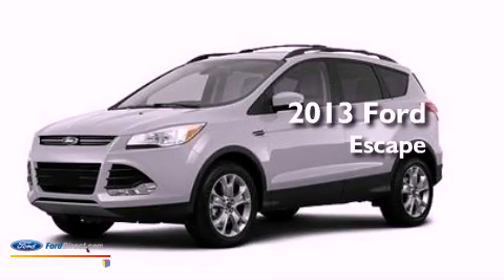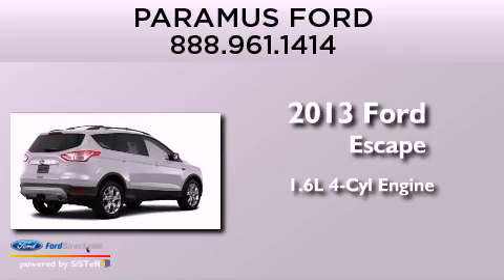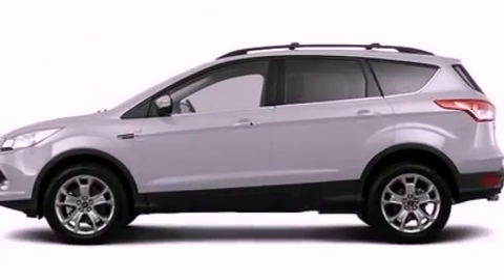This is a brand new 2013 Ford Escape. It has a 1.6 liter four-cylinder engine, an automatic transmission, and four-wheel drive.